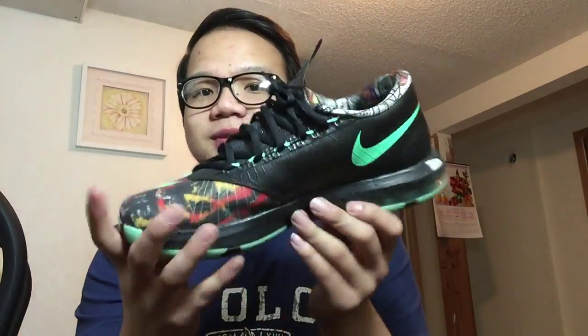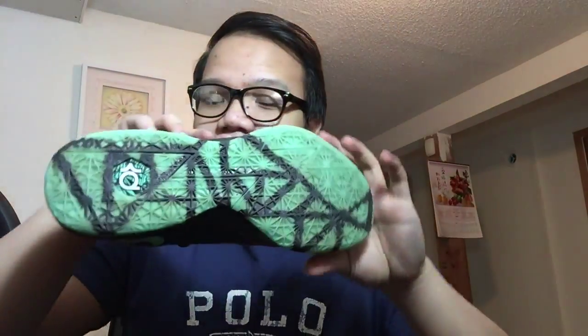KD6 All-Star Games. These were the only shoes that I paid for, and I paid 60 bucks for them I believe, which is a hell of a deal. Because considering the condition they're in, they're basically like 9.5 out of 10. So yeah, 60 bucks, you can't go wrong.